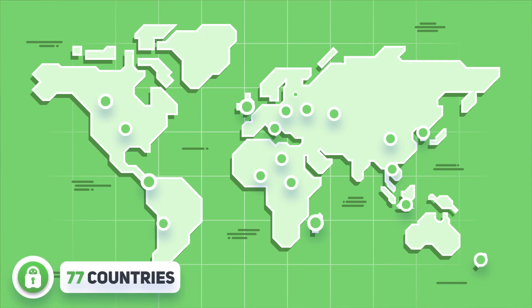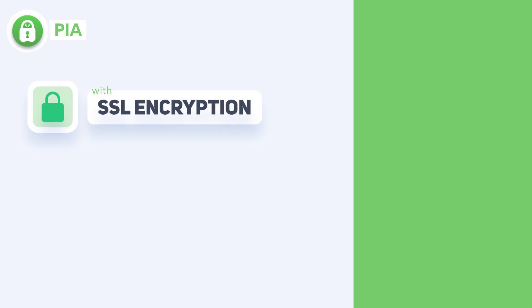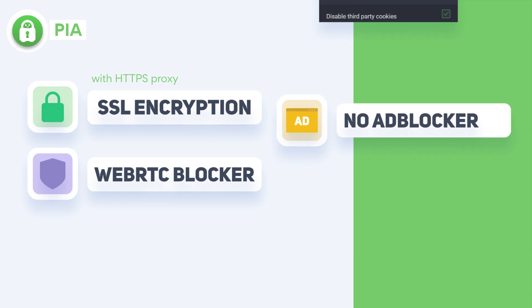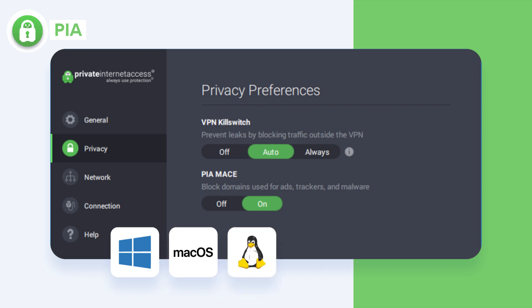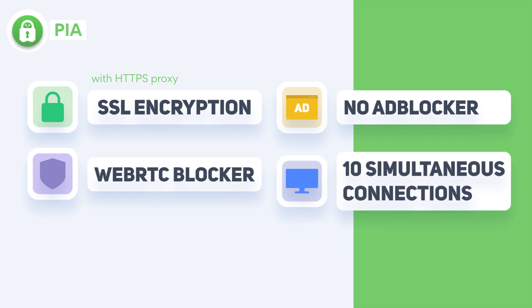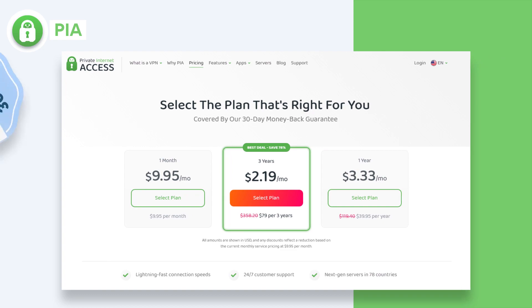Another great Firefox VPN extension is Private Internet Access. This VPN has access to 77 countries, more than both NordVPN and Surfshark. Private Internet Access also offers the same level of security as the previous two: SSL encryption with HTTPS proxy and a WebRTC blocker. While there's no ad blocker on the Firefox VPN extension, you can block ads with the desktop apps for Windows, macOS, and Linux. Private Internet Access also lets you use a single subscription on up to 10 devices simultaneously. The service has really good pricing plans and a 30-day money-back guarantee.